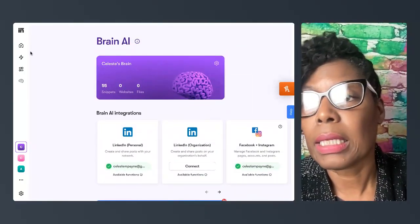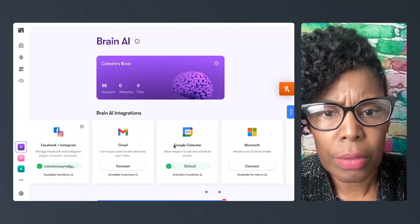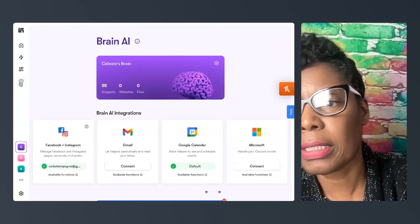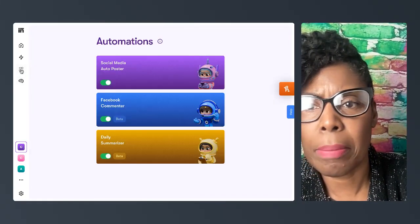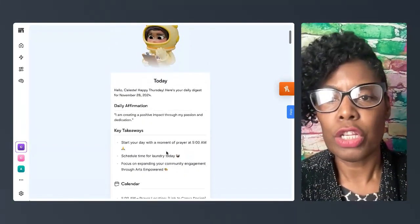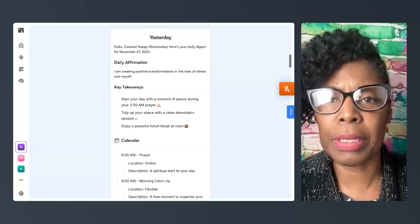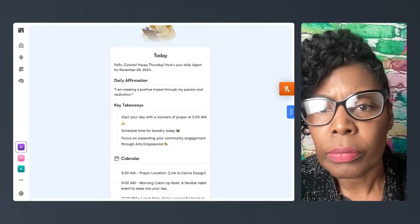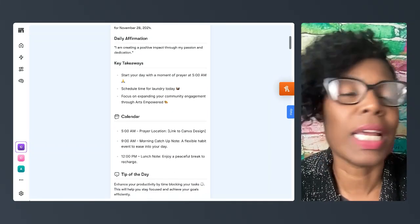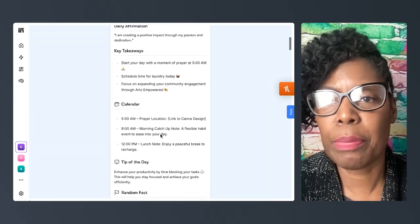It gives you your daily calendar because I set that up with Google Calendar. There it goes — this is the daily summarizer. It summarized my whole day, tells me what I have to do, and goes back a couple of days. Today it reminds me to pray in the morning, schedule time for laundry since I have a day off, and gives a little schedule.